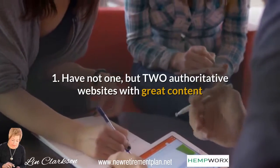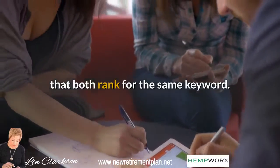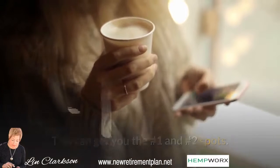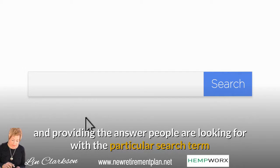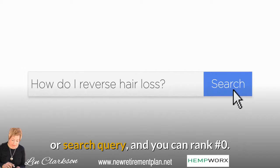Tip 1: Have not one, but two authoritative websites with great content that both rank for the same keyword. This can get you the number one and number two spots. Tip 2: Do a good job of optimizing your H1, having great title tags, and providing the answer people are looking for with the particular search query, and you can rank number zero.